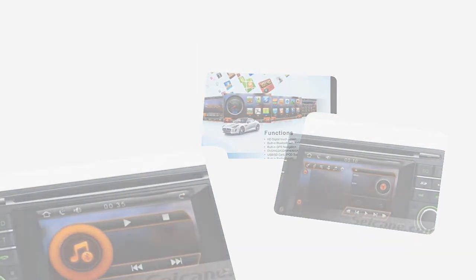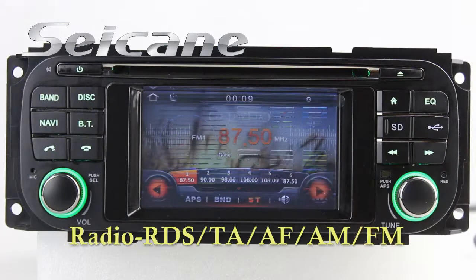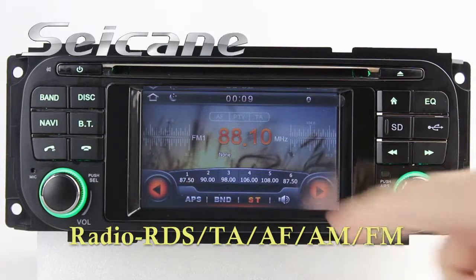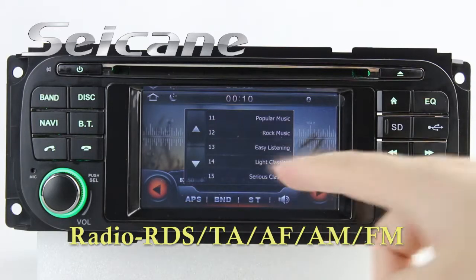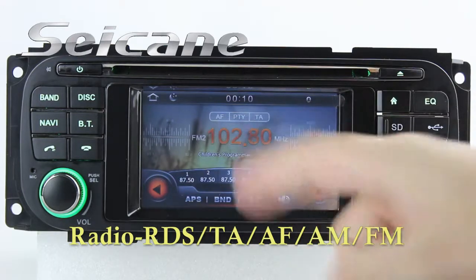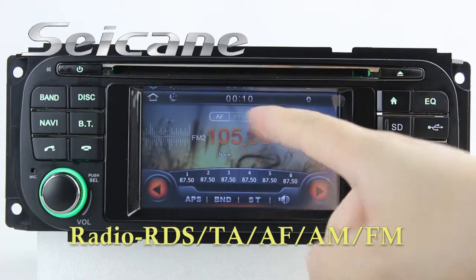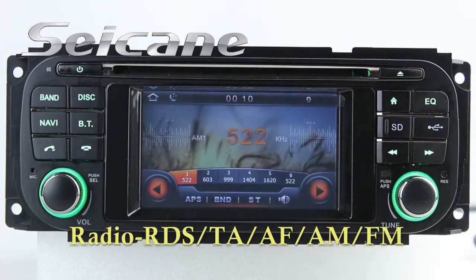Let's check out the great functions in it. You can listen to news, pop music, or classic songs by radio function. It supports RDS and you can select channels by program times. It also has AF and TA function, and supports band AM and FM.